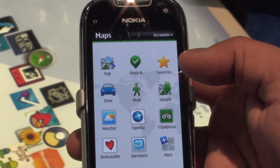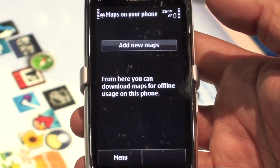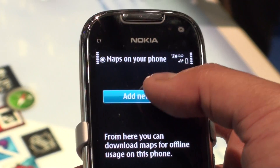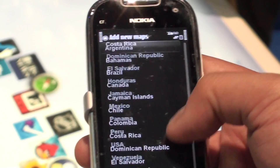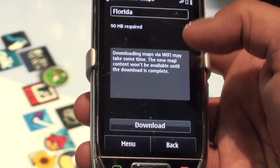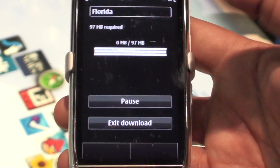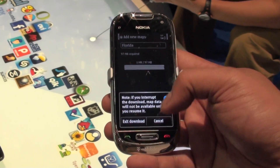Another key feature with this update is updating maps via Wi-Fi. You could theoretically update any maps on your local map data on your device by just selecting what you want to download, and it actually helps you have a better experience. It'll actually start downloading the maps of Florida so that you can have resident map data. That is one of the key features.